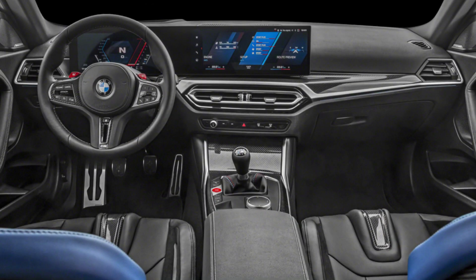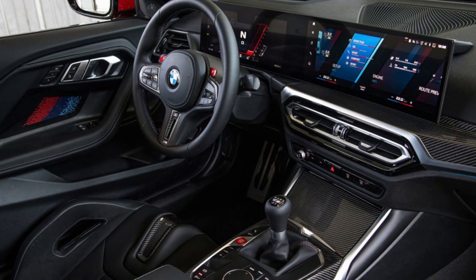And let's not forget about the power bulge on the hood, a subtle nod to the legendary M car heritage. This ain't your grandma's 2 Series, that's for sure.